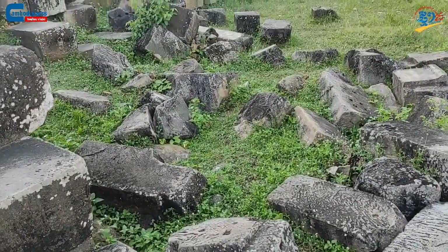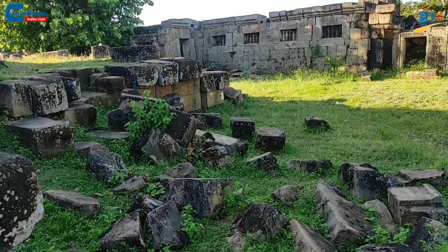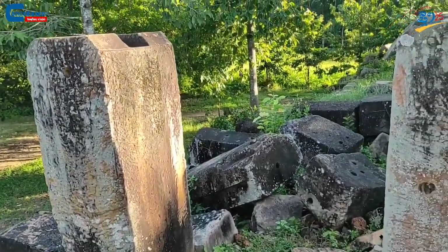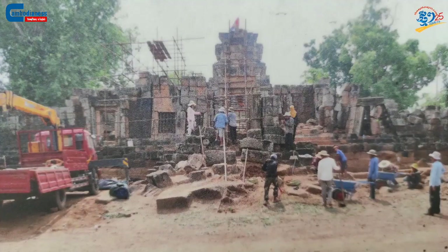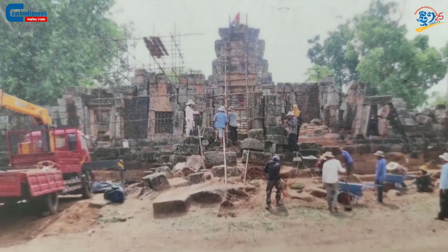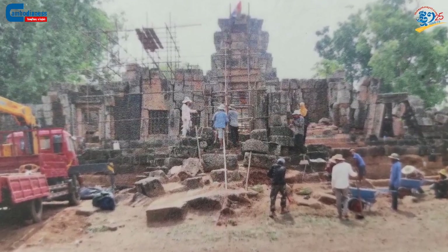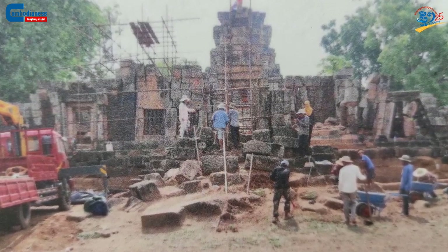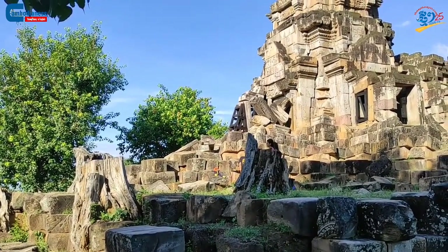Although this temple has been damaged and lost some of its original form due to war, robbery, and natural factors, it has been repaired by the technical team of the Ministry of Culture and Fine Art. They supported the eastern staircase against the west gate and part of the central tower, and also strengthened the eroded sculptures.